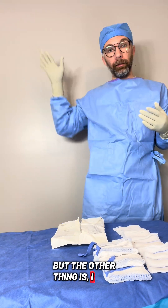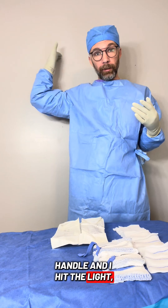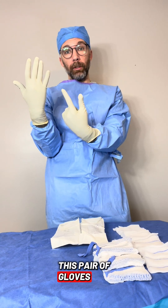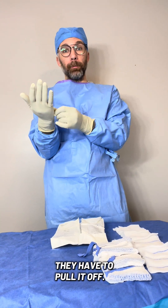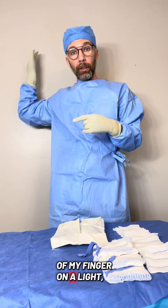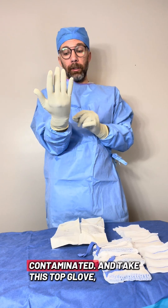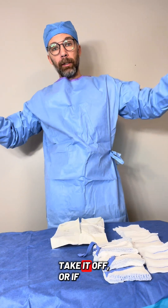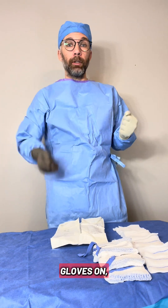The other reason is efficiency. If you reach up to do a light handle and hit the light, you've contaminated your gloves. With one pair of gloves, you have to wait for the nurse to come over, pull them off, and get you a new pair. But if you have two pairs on and hit the tips of your fingers on a light, you just take the top glove off and you still have a pair on — you can keep rolling.